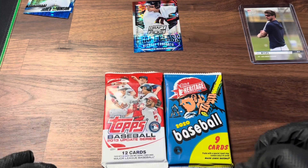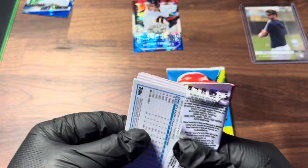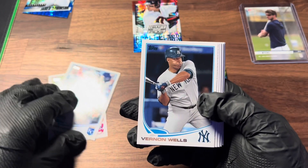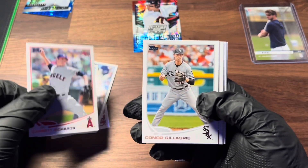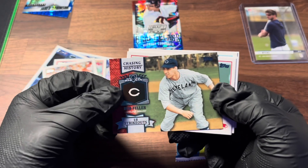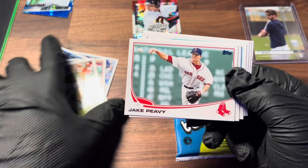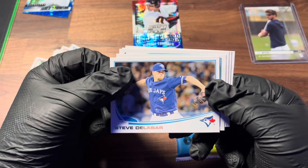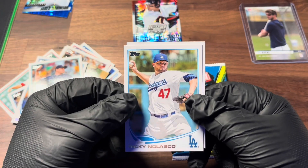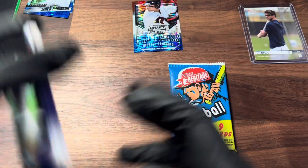Now we're down to two packs: 2020 Baseball Heritage and 2013 Update. Let's open the Update first and save Heritage for last. I think we can pull Machado rookies or Jose Fernandez from the 2013 Update. We get Trevor Bauer, Tim Collins, Vernon Wells — love a Vernon Wells card — Garrett Richards, Conor Gillaspie, a Bob Feller Chasing History card which is pretty nice, JP Howell, Steve Delabar, Sean Kelly, Yorvit Torrealba, Ricky Nolasco, and Matt Garza.